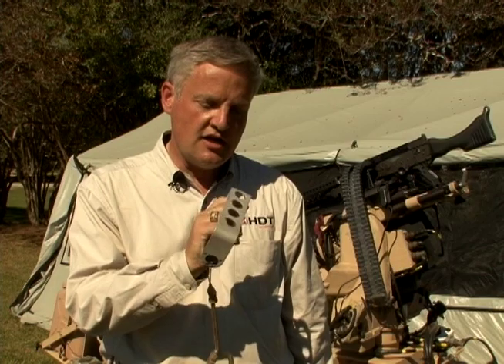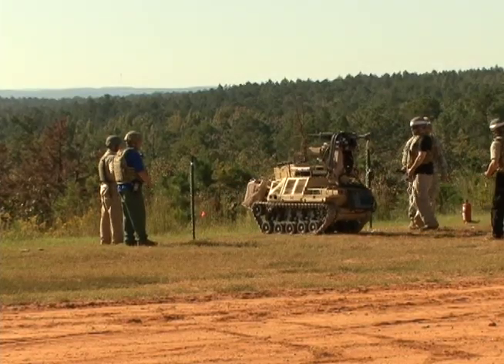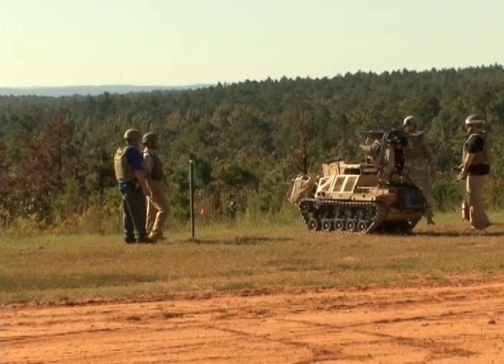This is the basic controller — this is all you need to drive the machine. An infantryman takes about a minute to learn how to drive it. It's just like driving a little RC car, except your RC car is a thousand-pound robot and you can operate it up to a kilometer away.